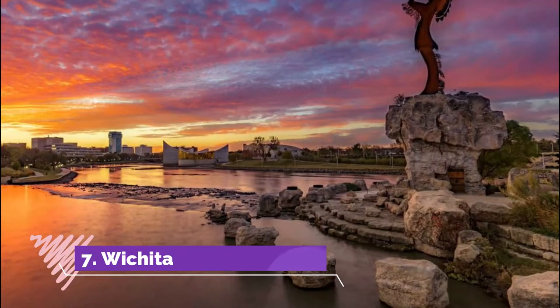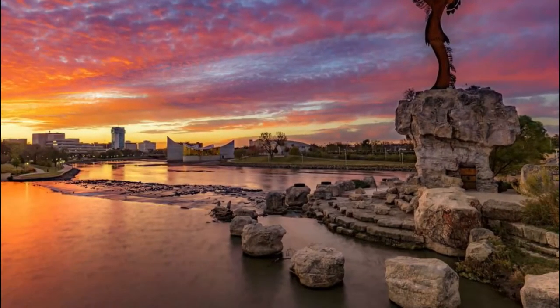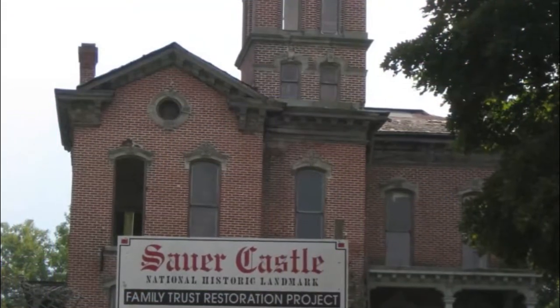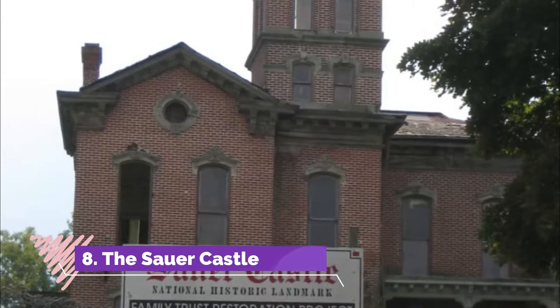Number seven: Wichita. Wichita is Kansas's largest city and offers plenty of culture and entertainment amongst the wild countryside. Wichita was historically a meeting place and trade post for Native Americans.